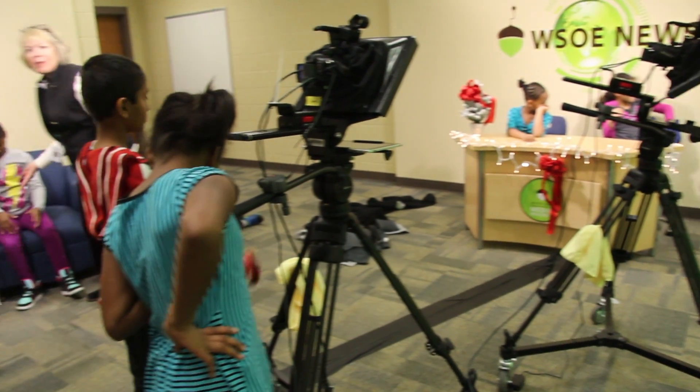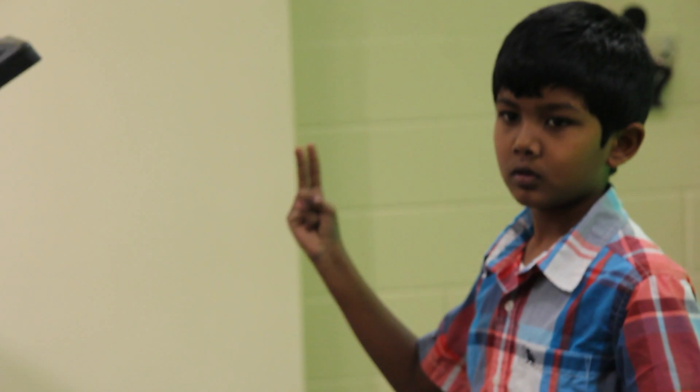We just had a grand opening of our new production studio where we get to do projects and have our own little news show.